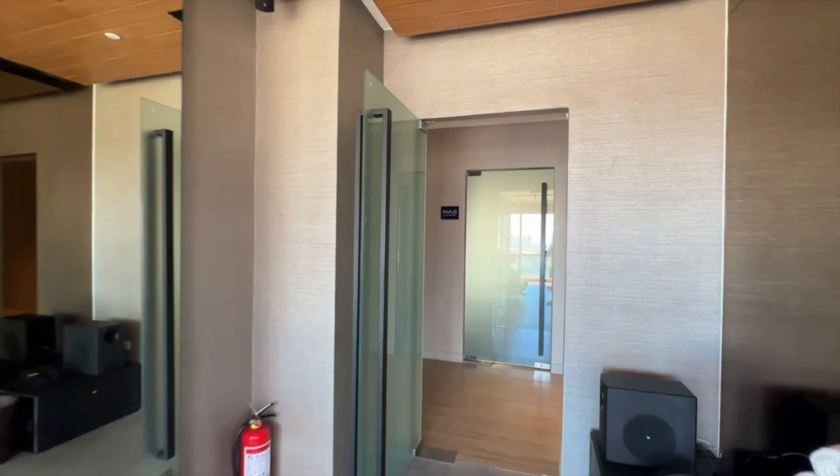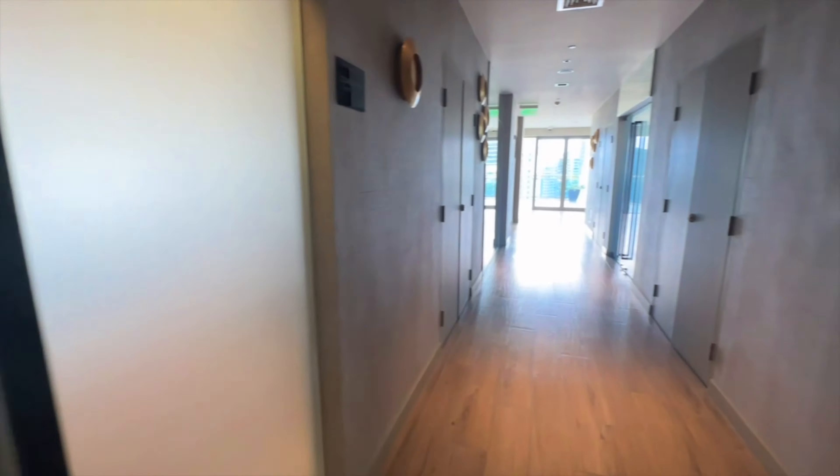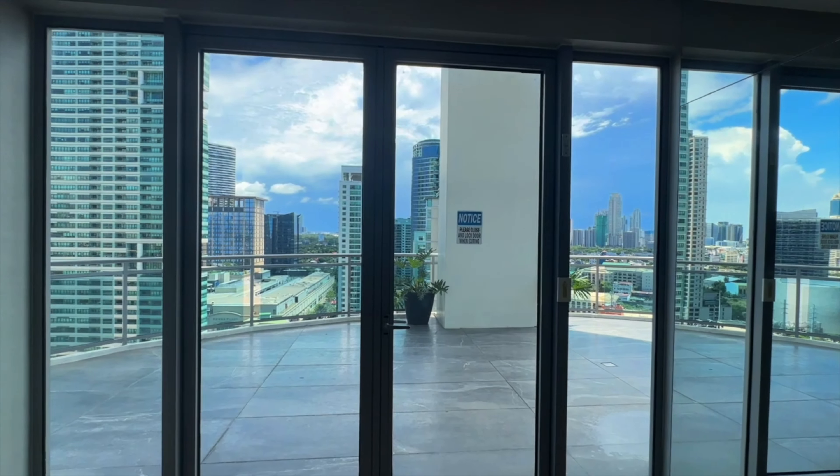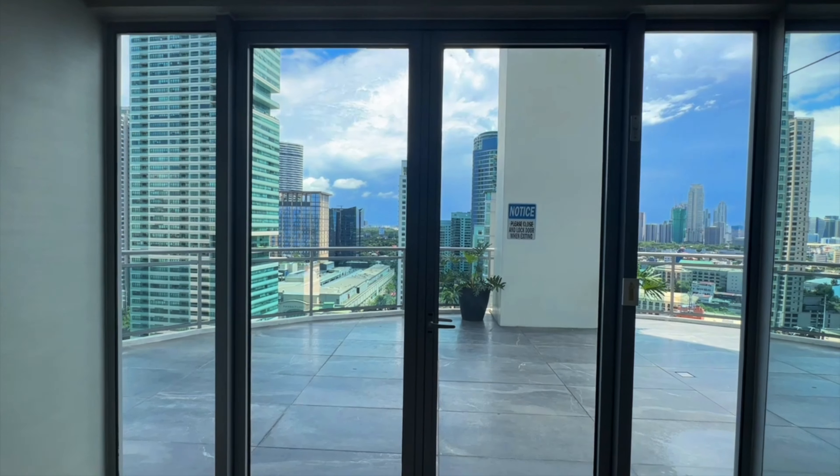So aside from the gym, they have the pool area and restaurant sa 6th floor — pero later on, puntahan natin doon. It's the 21st floor guys. Aside from the gym, the lobby, the reception, and the meeting rooms.